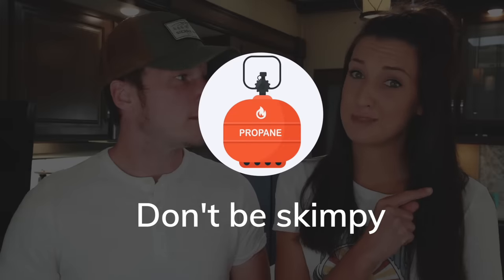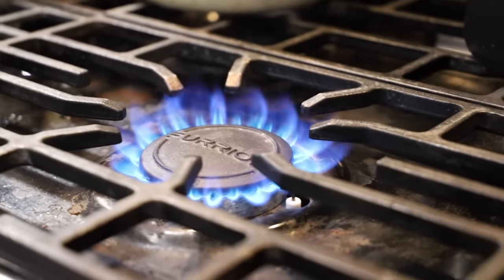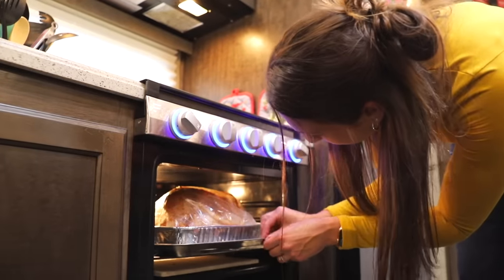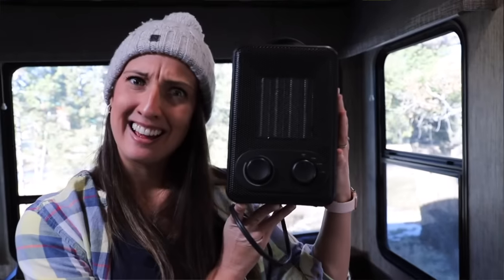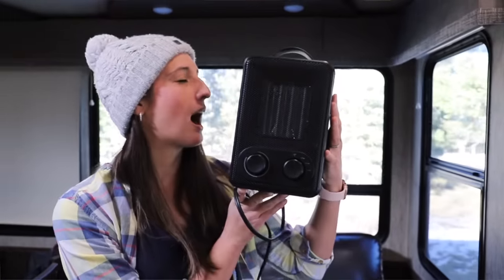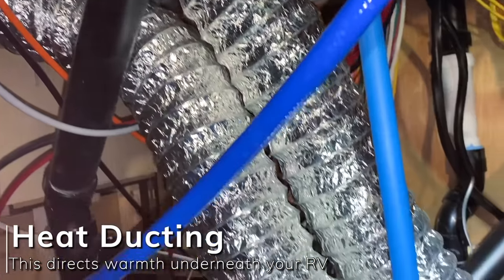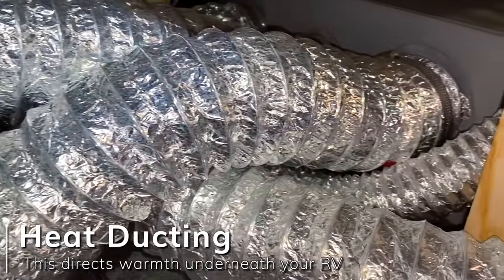Don't skimp out on using propane to heat your RV. A lot of people are afraid of propane because of horror stories about rigs blowing up — some people don't use propane for anything, not even cooking. But when it comes to camping in cold weather, you want to utilize your propane furnace. In comparison to an electric fireplace or space heaters, propane most of the time blows warm air into your underbelly, keeping all your plumbing nice and warm and preventing it from freezing.